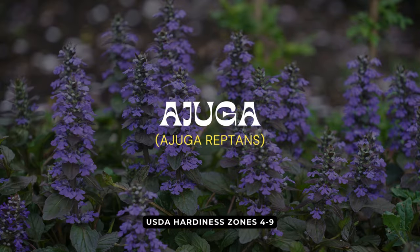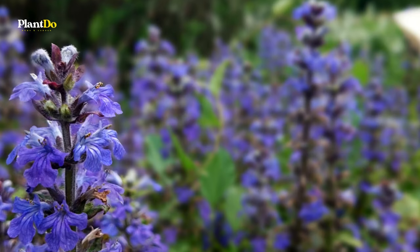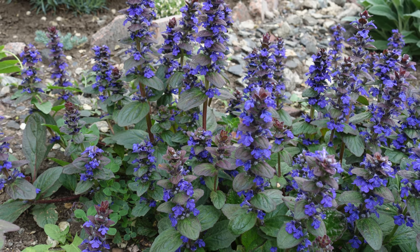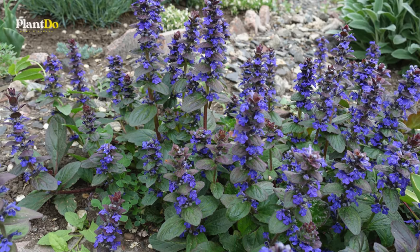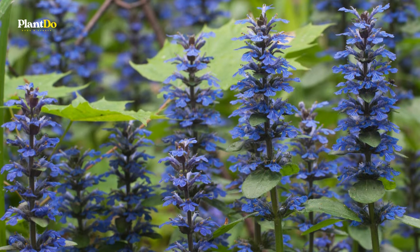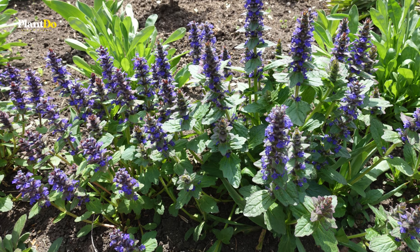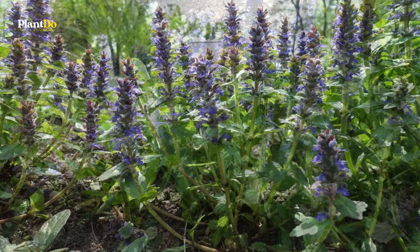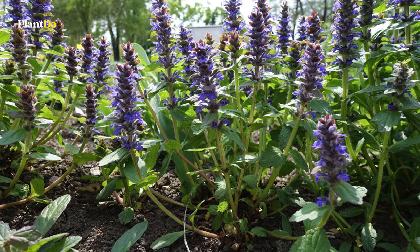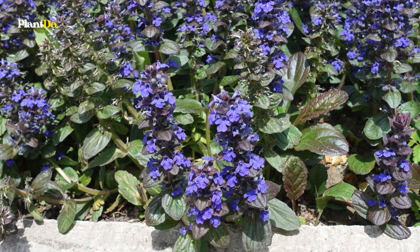Fourth on our list is Ajuga, a plant cherished primarily for its striking foliage. In addition to its appealing leaves, Ajuga graces gardens with beautiful blue flowers come springtime. There are selections with dark purple or variegated foliage, as well as ones that bloom with pink or white flowers. Ajuga serves as an excellent ground cover option, maintaining a low profile while spreading effectively through creeping stems. However, in some areas Ajuga can spread quite aggressively, so it's a good idea to check its behavior in your region.